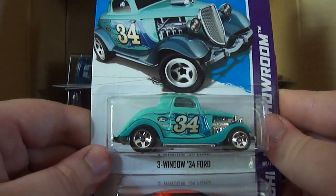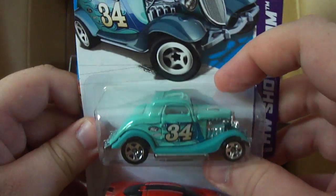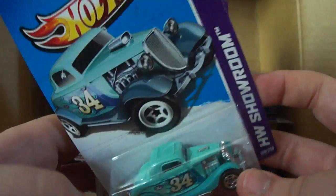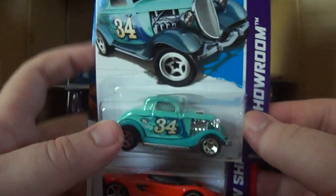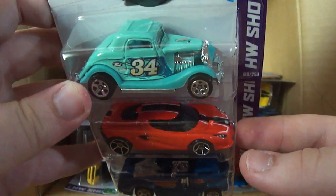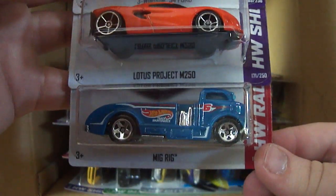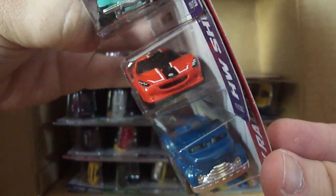One that looks really awesome is this 3-window '34 Ford — really liking this one. I think it may be a new recolor; I've heard other people say it's been out in the past, but it's the first time I've seen one since I've only been collecting this year. I also have the Lotus Project M250 — I think this was a new recolor last case, first to market at Kmart K-Day. Also new for this case is the Mig Rig, which I'm really liking. I hope I get at least one more of those in this case — it's going to be one to collect.